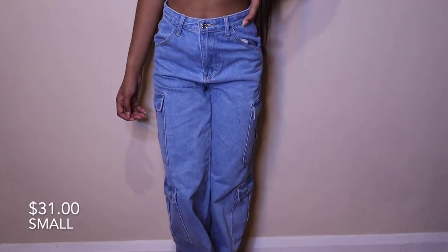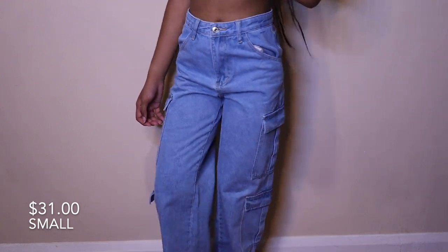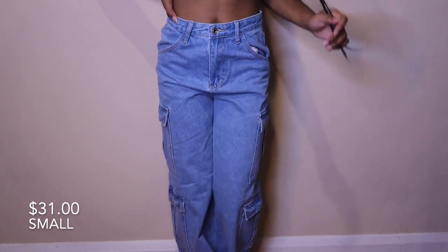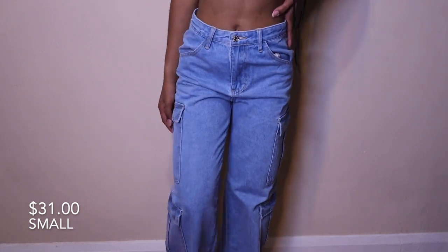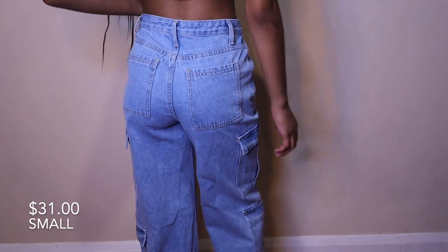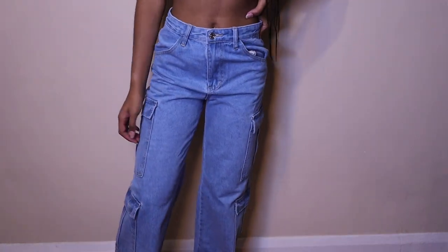The last pair of jeans are these cargo jeans. If you watched my old Pretty Little Thing haul, you know I loved cargo pants — so when I found baggy jeans in a cargo form I had to get them. They're very comfortable, have a lot of storage, and the side pockets are functional. The only thing is they're very long, and I'm not the tallest person.